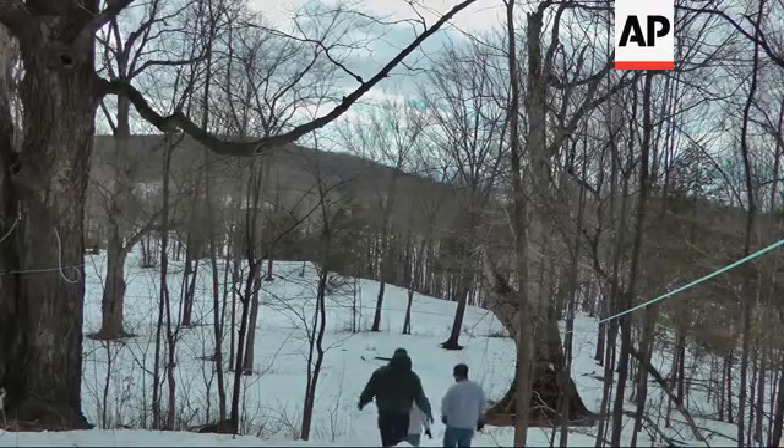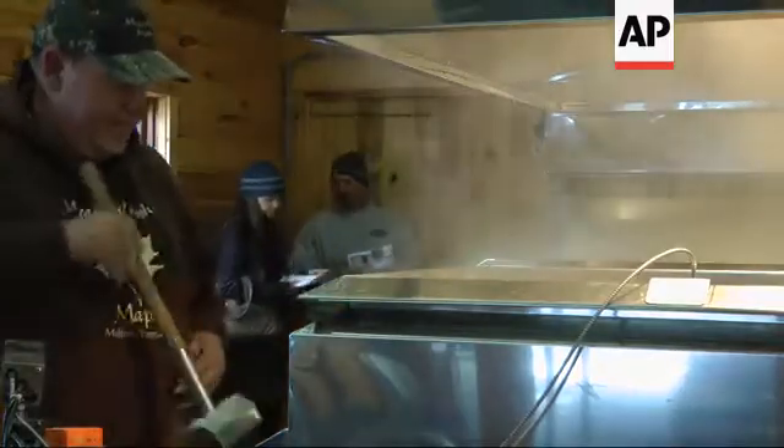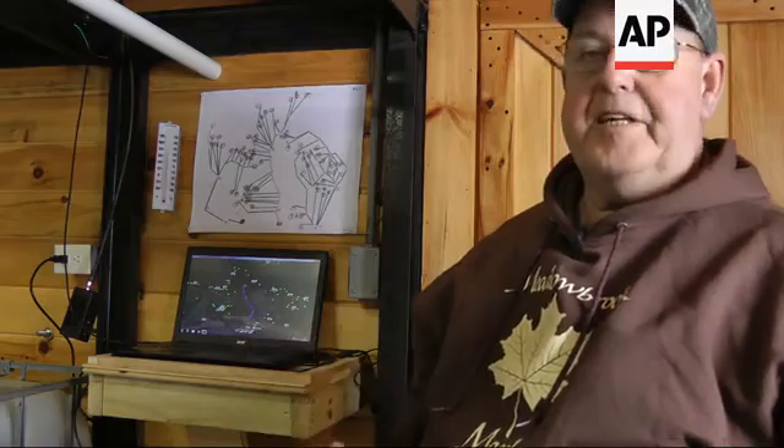Similar systems are catching on as the technology becomes more commercially available, allowing sugar makers to spend less time in the woods and more time making syrup. It's simple, it's nice, it's good, it's convenient.